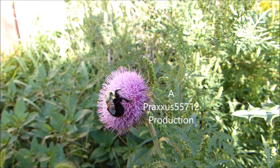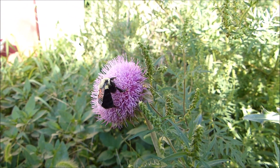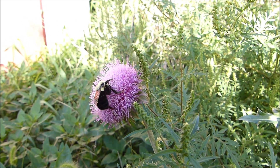It's early morning, the sun just came up and this guy is hard at work. He looks like he hasn't had his coffee yet. Bumblebee — I believe it's a bumblebee. Yep, and it's on a thistle flower.